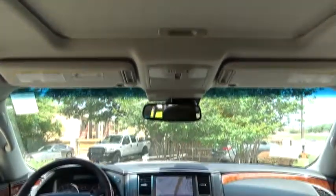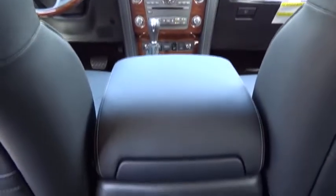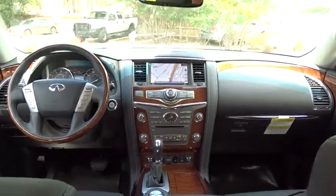Leather-wrapped steering wheel, Bluetooth, adjustable steering wheel, power steering, cruise control, auto-dimming rear-view mirror, keyless start, aluminum wheels. This vehicle offers reliability and good looks at a great price. So come in and take a test drive today.